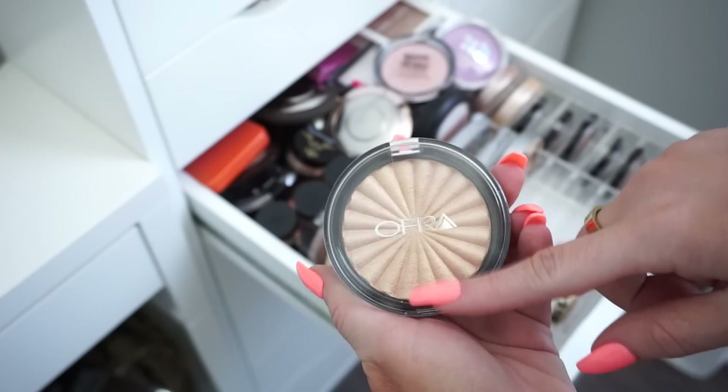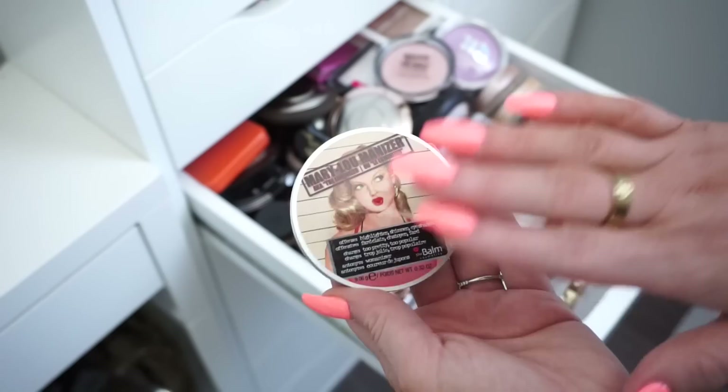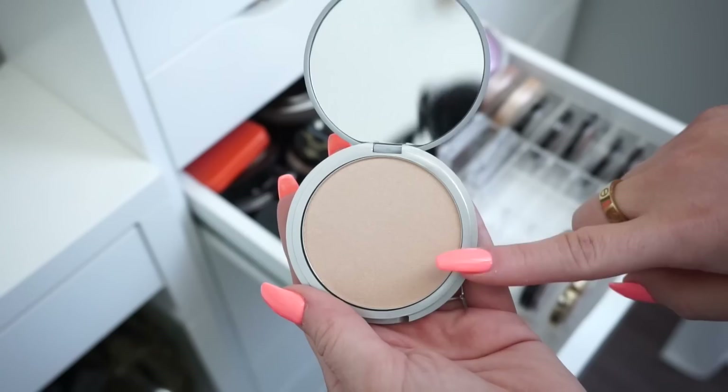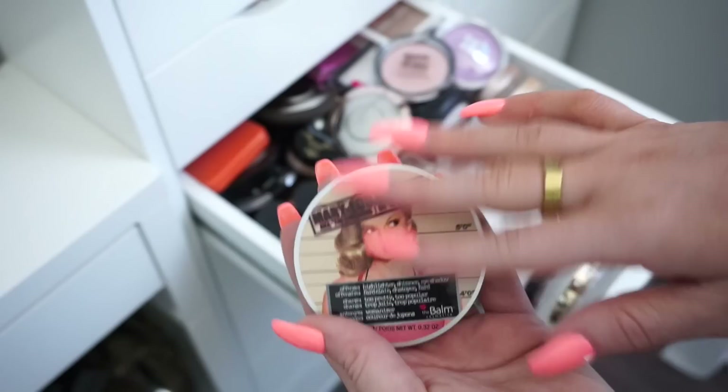Then we have the Bom Mary Luminizer — you guys, I'm pretty sure this was my first highlight I ever had, like ever. So I feel like I just have to keep it because of that. This one looks like it has not even been touched, so I am going to go ahead and keep this.